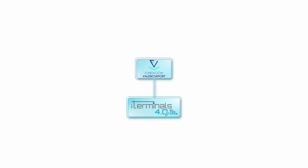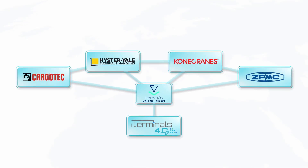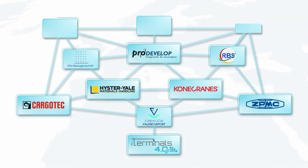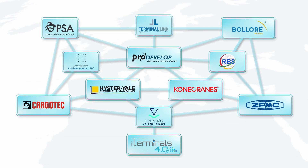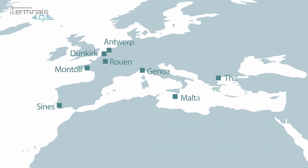iTerminals 4.0 project is coordinated by the Fundación Valenciaport and the project consortium includes the most relevant equipment manufacturers and software providers, as well as terminal operators all over Europe proposing new Industry 4.0 solutions, which will be tested at strategic container terminals in ports of the TEN-T network.